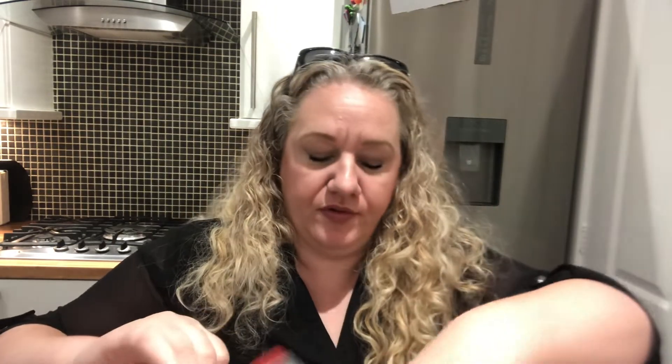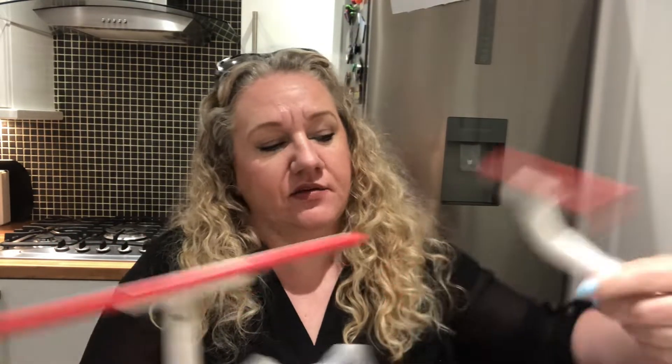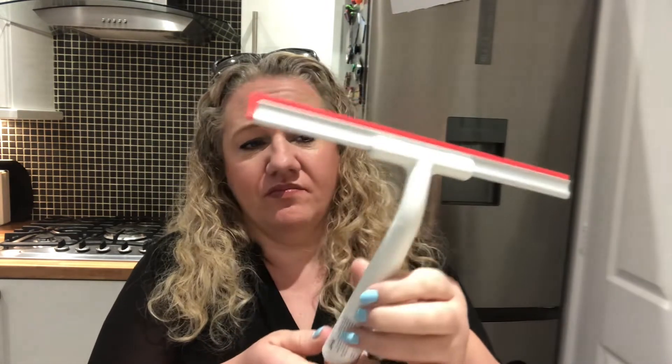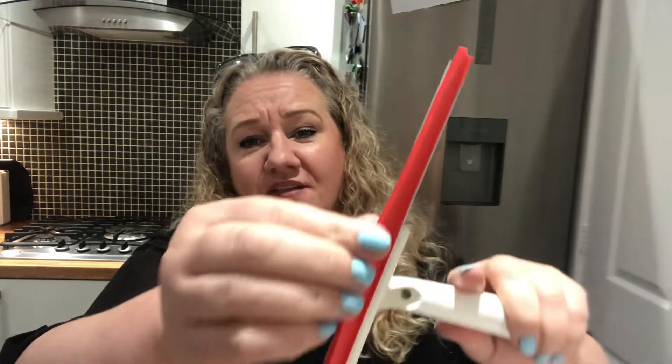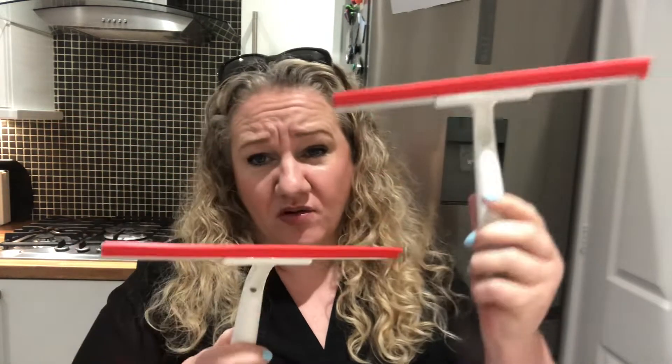We also picked up two squeegees for cleaning. I got Steve into the good habit of squeegeeing the shower after he uses it, but the one we had isn't very flexible. The shower door is curved, so you need something flexible — and this one is. We got two: one will be a spare or go in the main bathroom, though I can't see the boys using it.